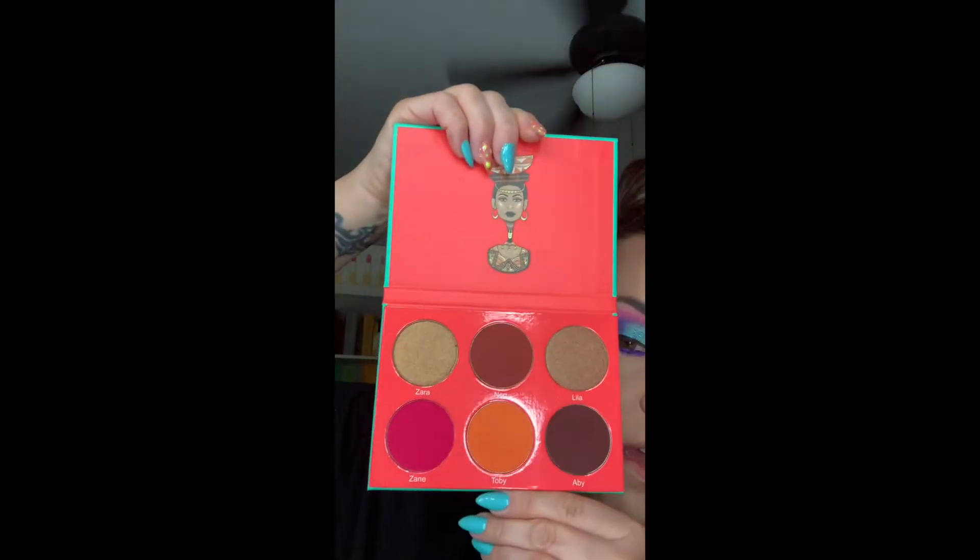I just recently got this Saharan blush from Juvia's Place, and I don't think this is for my skin tone. I literally just tapped my brush in and put it on and it looked like Ronald McDonald was in the frame — it was so strong. So maybe I'll use them as eyeshadows.